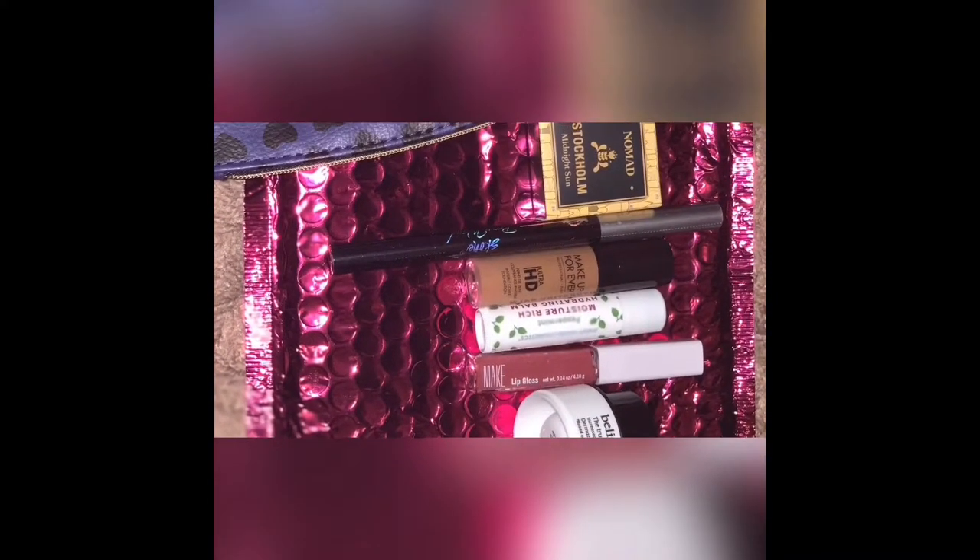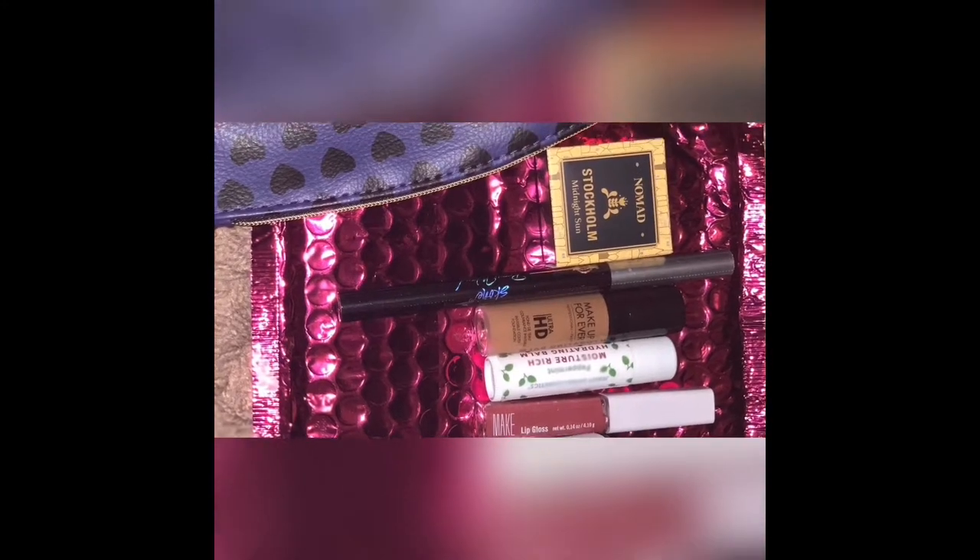They did send this cute little thank you card for signing up and enjoying the November glam bag. I'll definitely link the link below so you guys can snag this amazing deal as well. I'm just showing you guys here how amazing this bag looks — it is so cute.